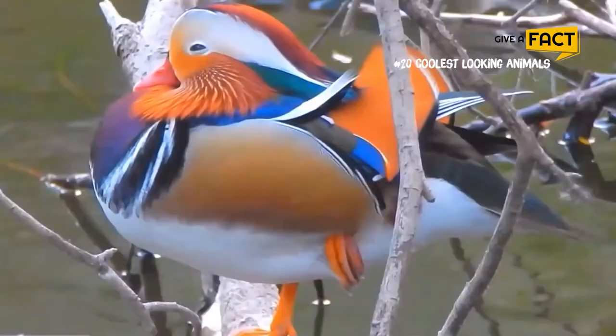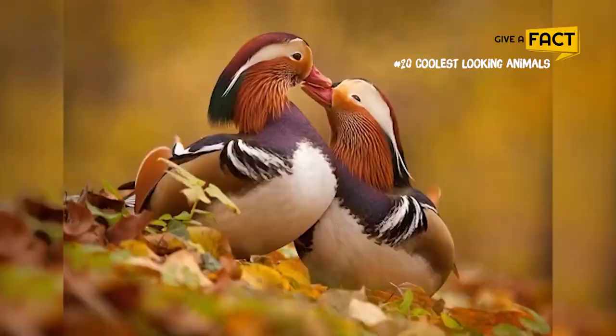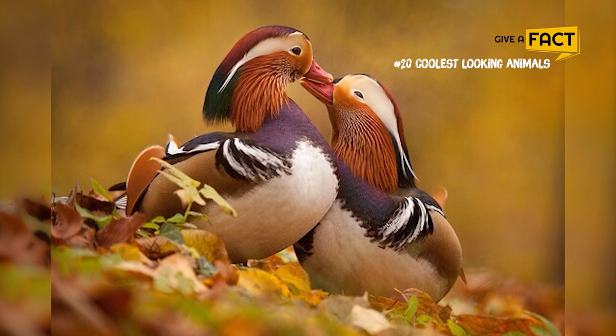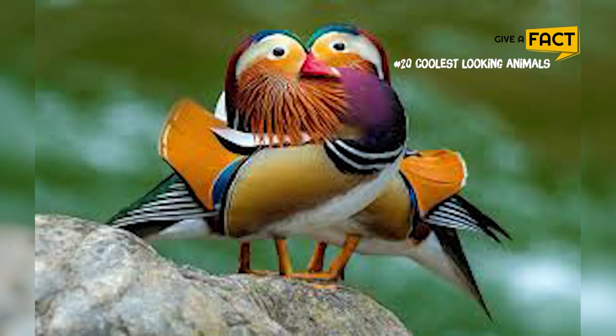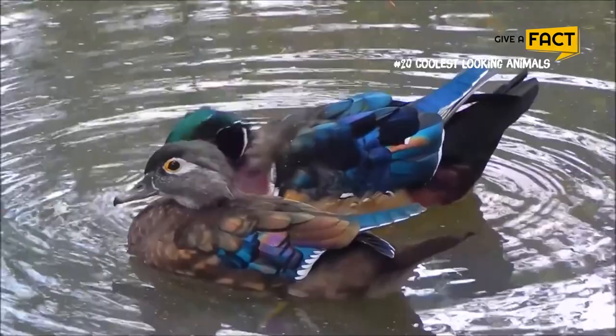16. Mandarin Duck. Mandarin ducks are highly social, flying in large flocks during winter. Their pair bonds are very strong, and they will return to the same mate if they survive. Females initiate courtship using enticing behavior to attract a preferred male.